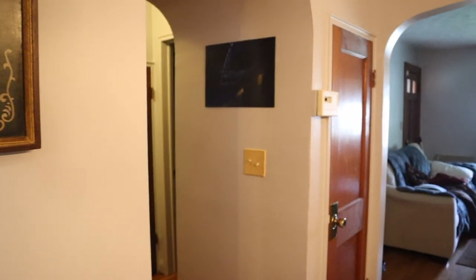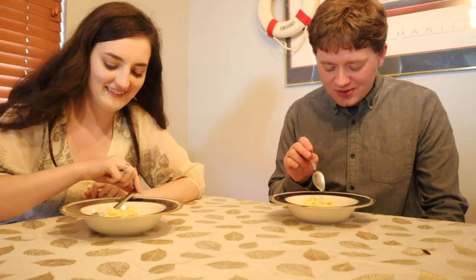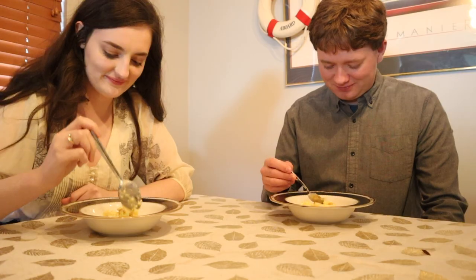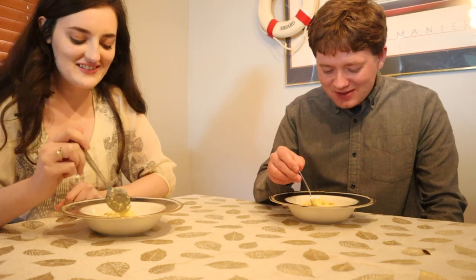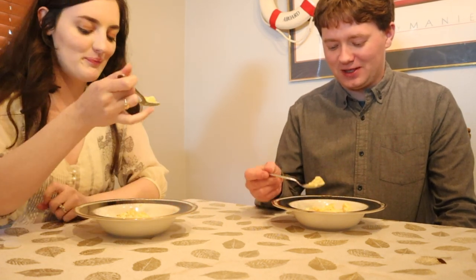Hey Sam. I have the dessert of the first class passengers on the Titanic — this is what they had the last night. So you did the dinner before and the dessert today. Is it rude if I say it looks like scrambled eggs? You served this in first class? There's supposed to be whipped cream on top, but we don't have any.